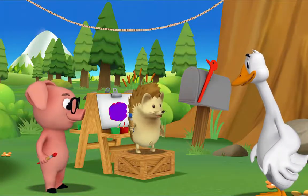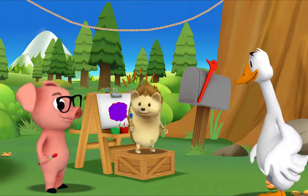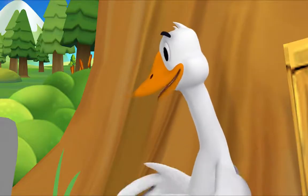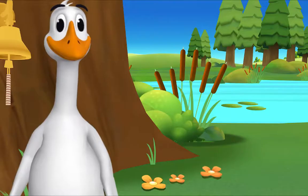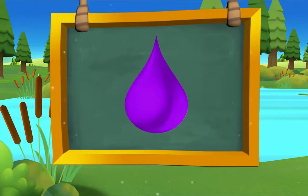All right. Mr. Goose, look at my perfect purple. Can we make that the color of the day? Hedgehog, that's a great idea. Presenting purple — perfect purple!